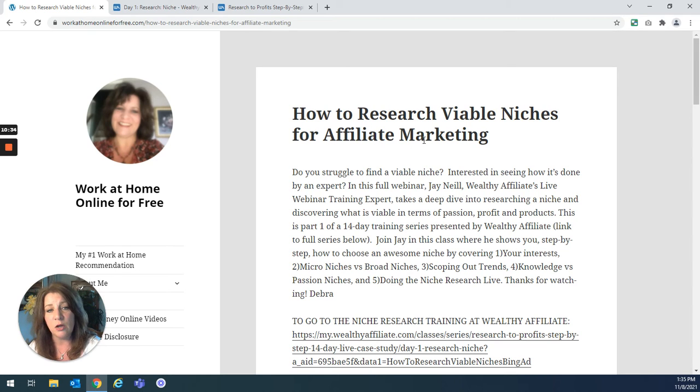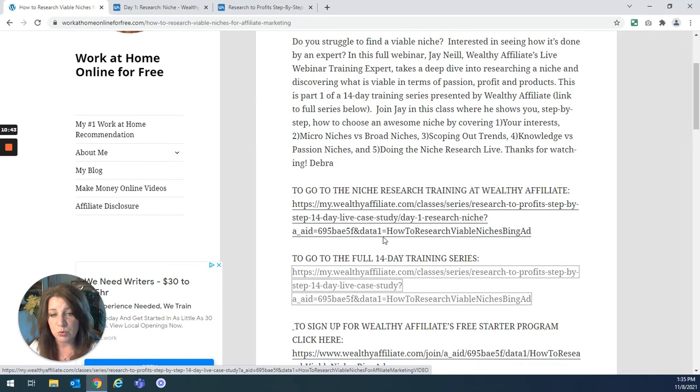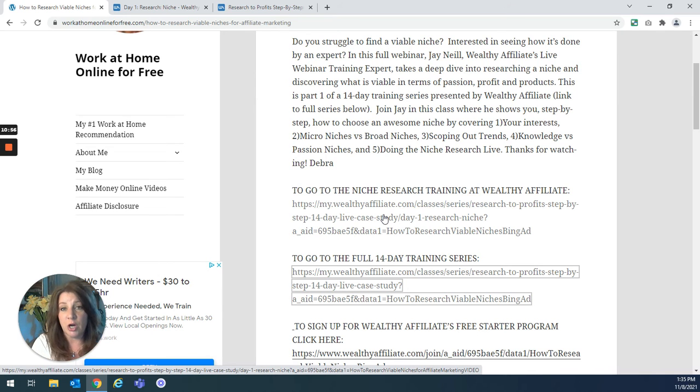I'm going to give you a link to this blog post, How to Research Viable Niches for Affiliate Marketing. Click there and go in — you can click to go right to the class, or click to see the whole 14-day series. You can sign up for free and then you'll have 14 days to take this class or however many you want. At the end of the 14 days, you'll be charged for the premium membership — if you don't want that, just cancel your account. But I think you're going to find you'll want to stay on at least as a premium member for $49 a month, because if you're looking for training on internet marketing and especially affiliate marketing, Wealthy Affiliate specializes in that and their training does work.